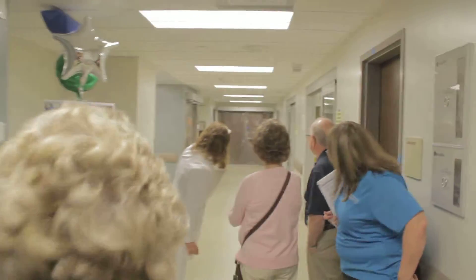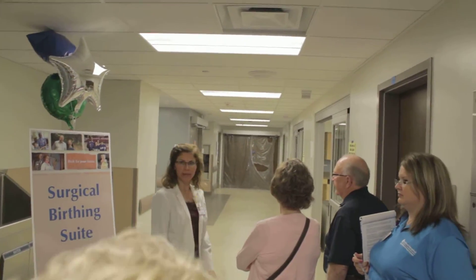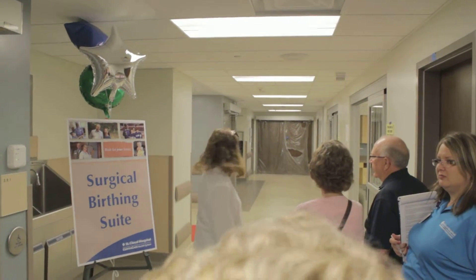This is our recovery room, and you can see a little tube system over there. I wanted to point that out because it's really neat to be able to know that we can have blood products tubed up to us in the event of an emergency.